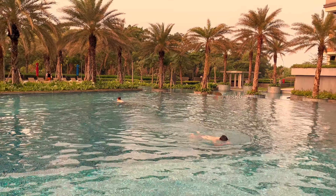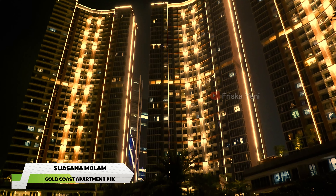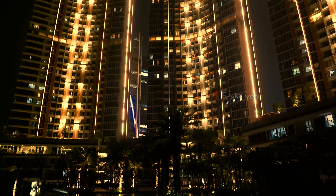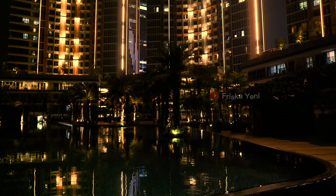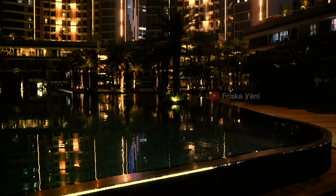Suasana sore dan malam hari di Gold Coast Apartemen ini memang cakep ya, apalagi kalau lampu-lampunya udah pada nyala semua. Tapi sayang, kemarin pas kita kesini, area taman dan poolnya tuh penerangannya masih kurang terang, jadi kayak terkesan remang-remang gitu.